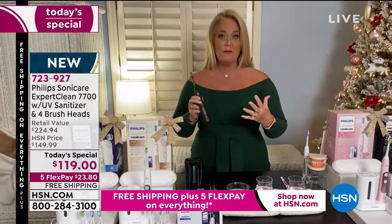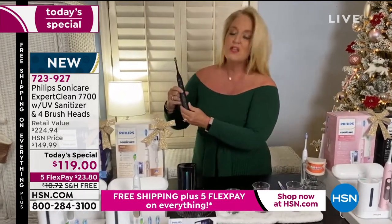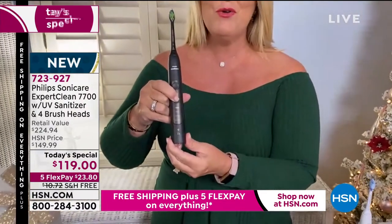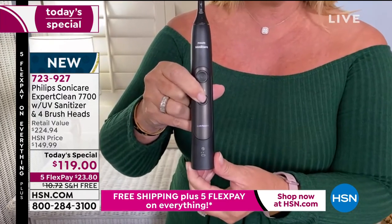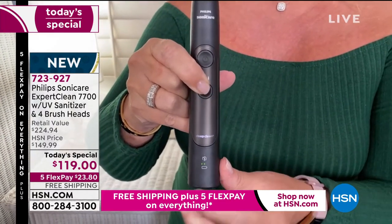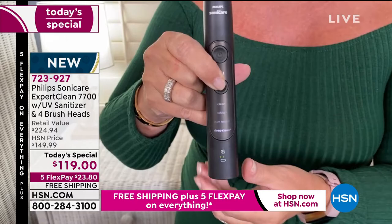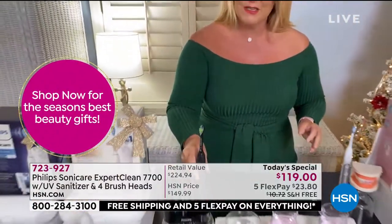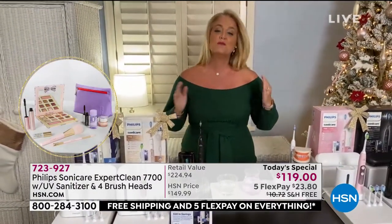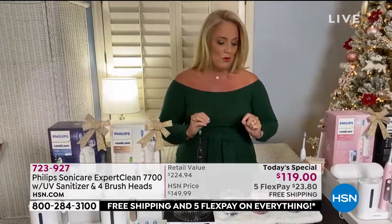It also has great modes — 12 different combinations you can have: clean mode, whitening mode, gum care mode, and deep clean mode. If you have a lot of problems with your teeth, you're going to love that deep clean mode. What makes Philips Sonicare different, and the reason it is number one recommended by dentists and dental health professionals, is because it does a better job. This is not just a rechargeable toothbrush — this gives you 62,000 movements per minute.